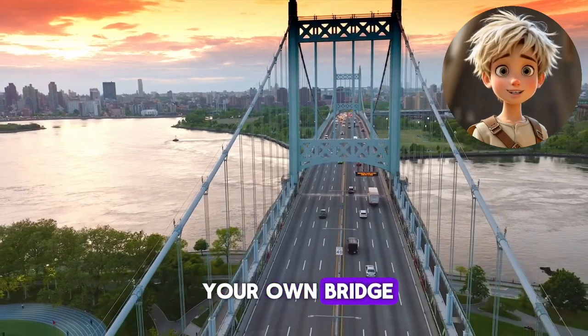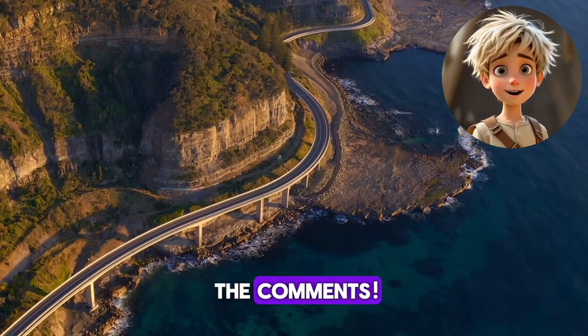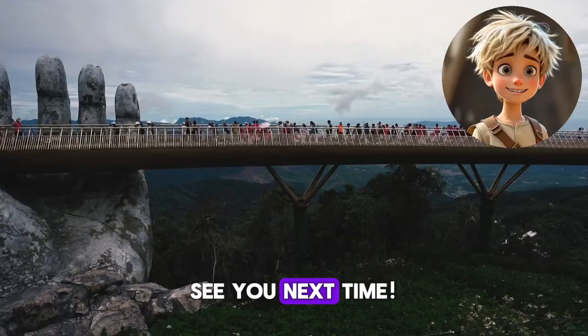If you could design your own bridge, what would it look like? Would it be tall, colorful, or have cool decorations? Let me know in the comments. That's all for today, but keep exploring and asking questions about the amazing world around you. See you next time.